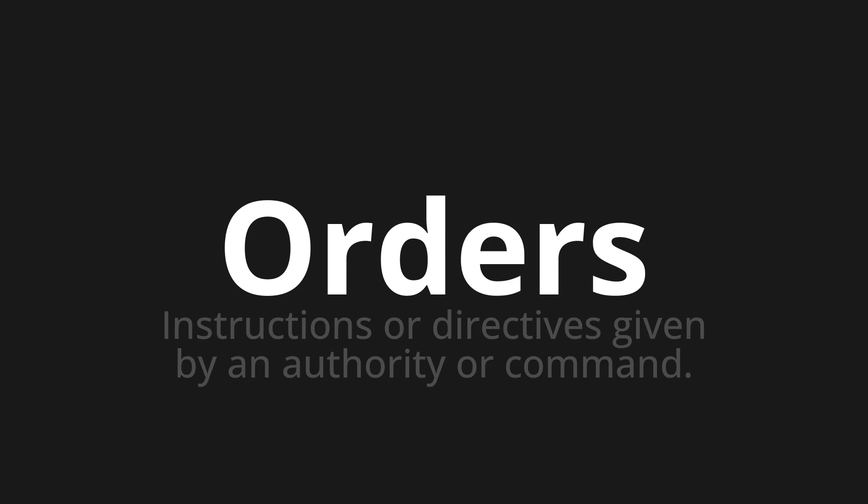Let's say it all together. Orders. Orders. Orders. One more time.